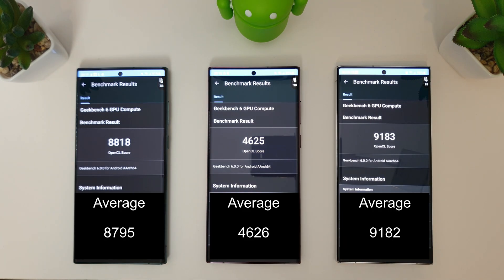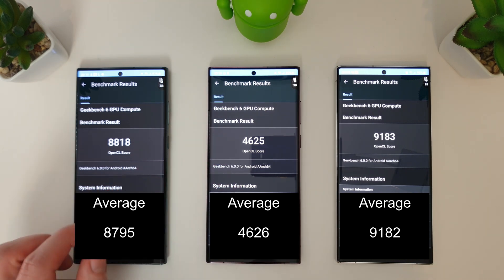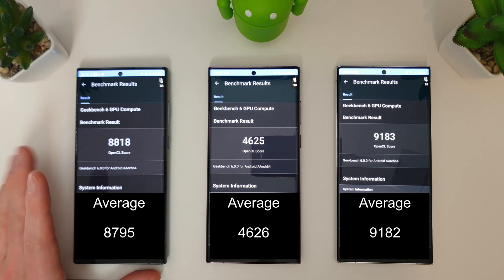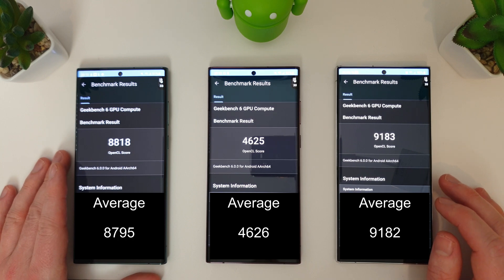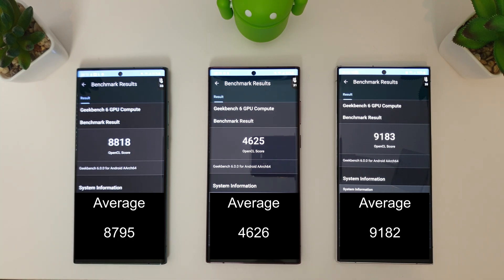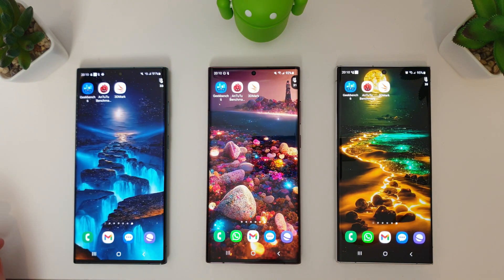The compute scores are in and as always the 8 Gen 1 comes in last place with a rather mediocre 4000-odd. The Exynos 2200 is still doing really well here, even compared with the 8 Gen 2. I'll put the averages on screen so you can compare. Let's move on to the AnTuTu benchmark test.